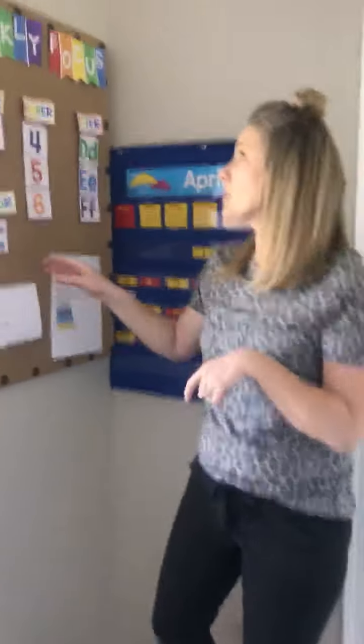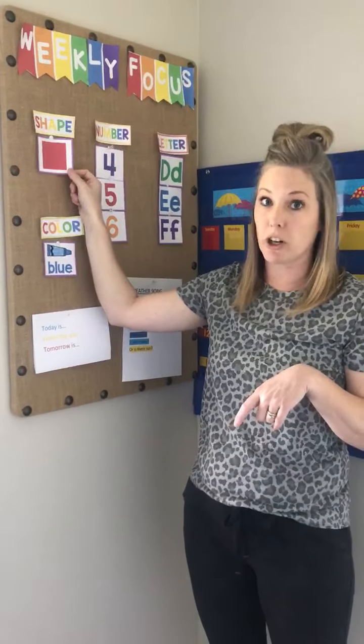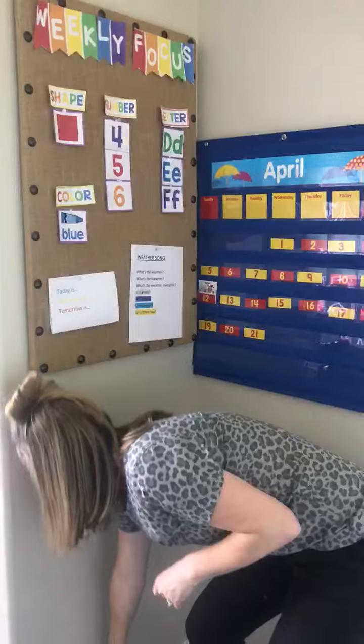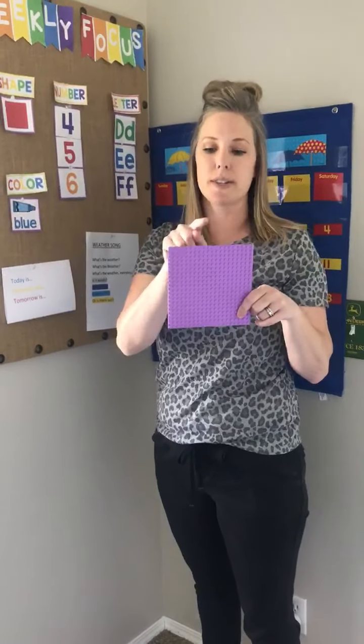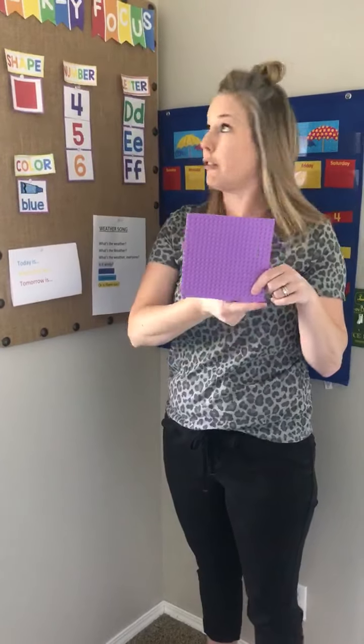We are going to move into our weekly focus this week. This week we are doing our square for our shape — Sally Square. I went around my house and I found something that was a square. I want you to do the same thing — go around and find something that looks just like a square. It has four sides. Count them with me: one, two, three, four.